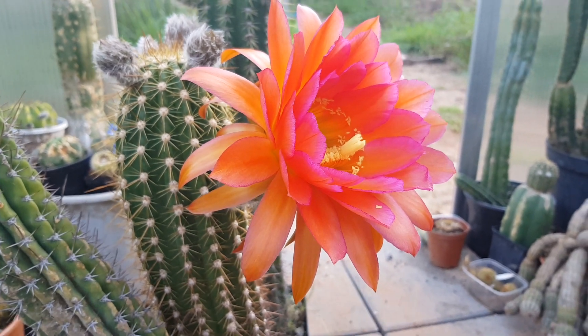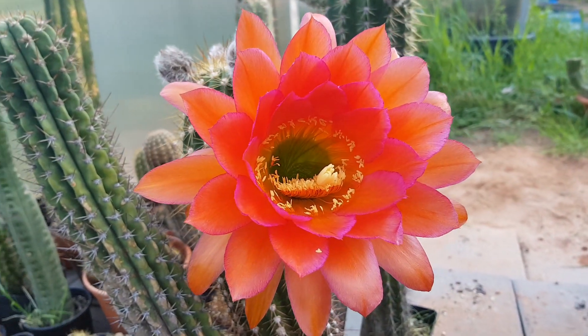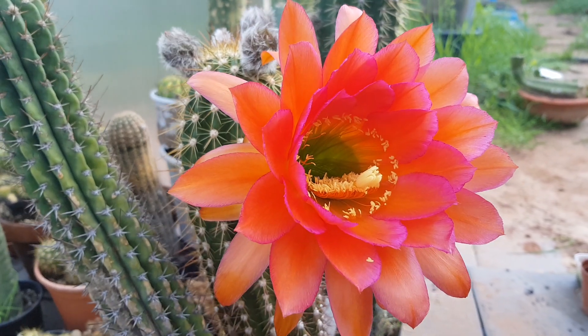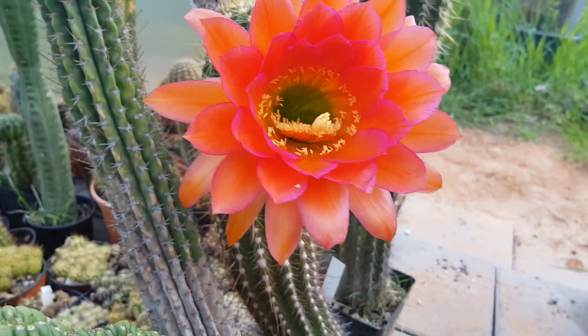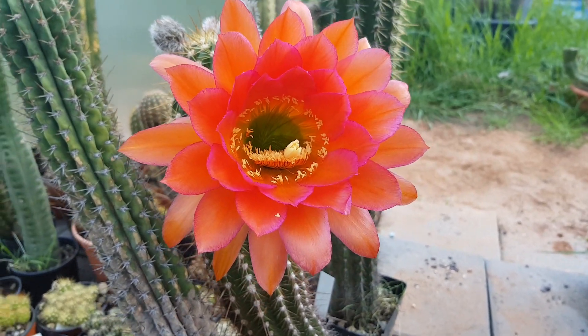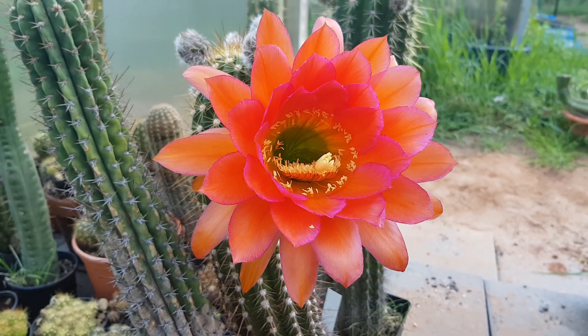I just woke up, it's pretty early, like 8 in the morning. This is a flower that opened tonight — it's a hybrid with flying saucer and cantora. I love it. It's pretty huge, I like the size of it, and it has nice colors and everything.